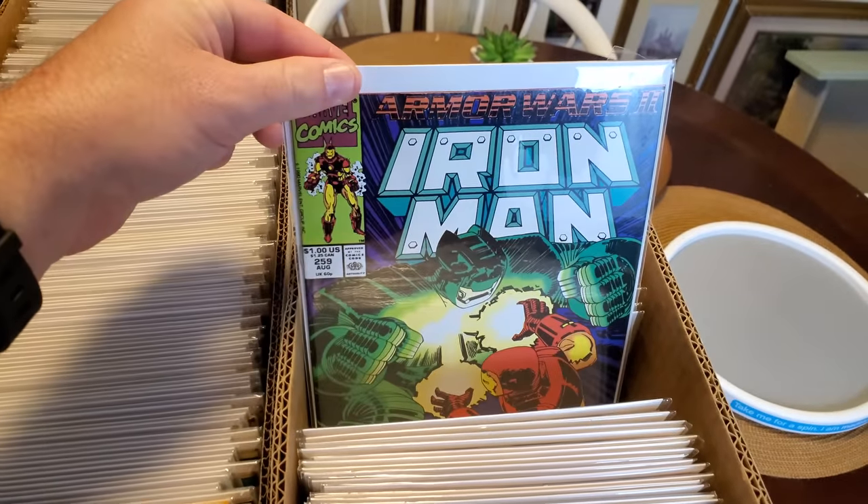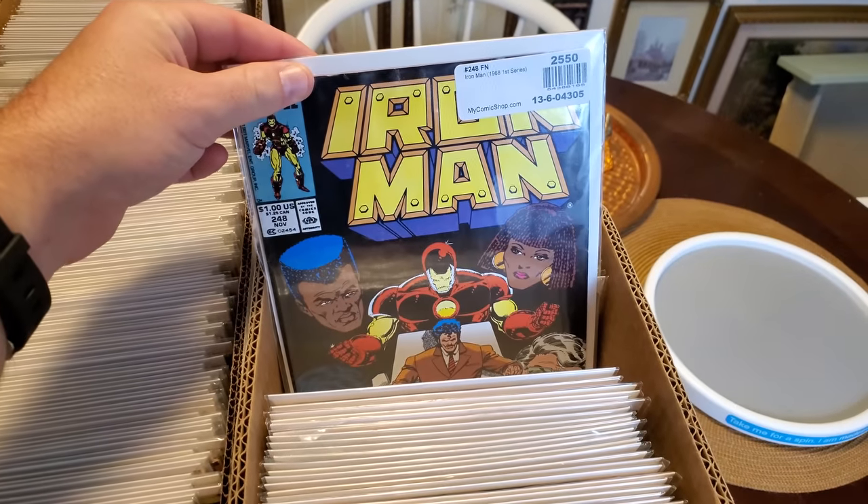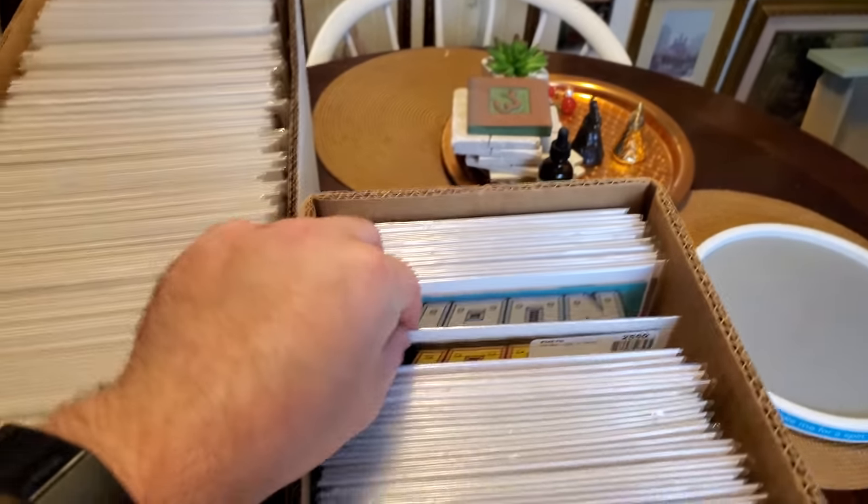261, 260, 259. Yeah, this has just been great, man. 249, 248 — fresh from my comic shop.